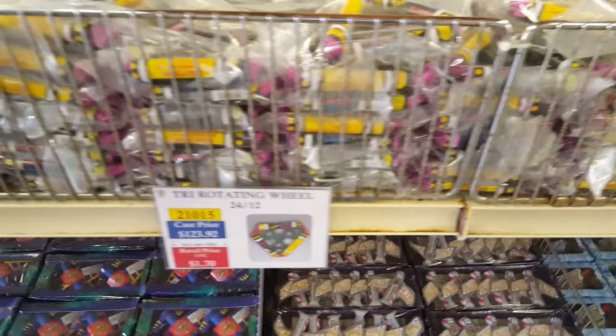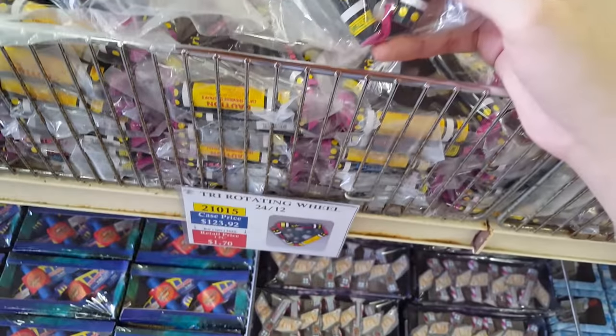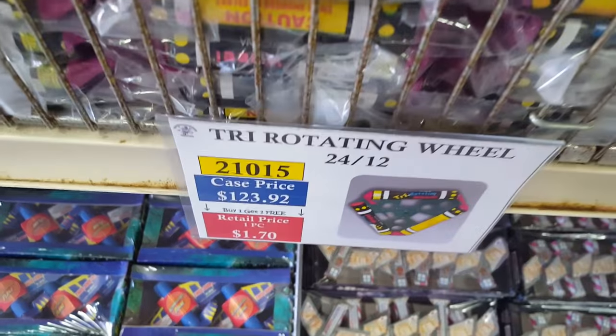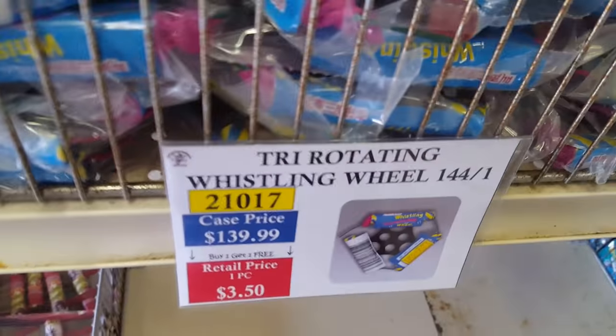Got some tri-rotating wheels. I bought one last year and the one I got actually had a report in it — I don't think it was supposed to — so I'm going to buy a couple more just to see. You get one for about 53–55 cents with the discount, so two for maybe a dollar. Also got a whistling version for about $1.17–1.20.